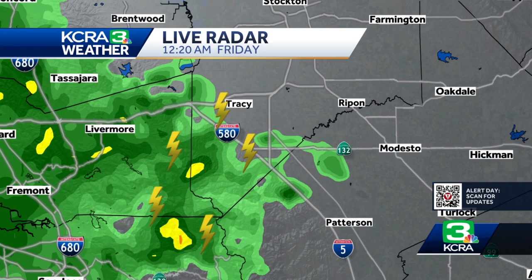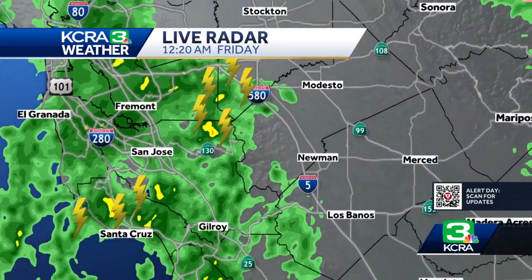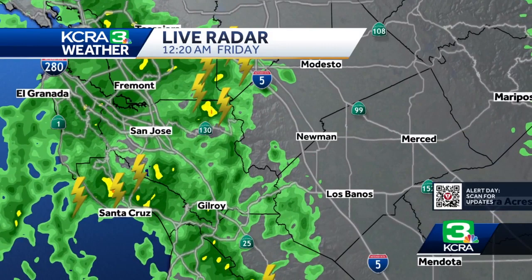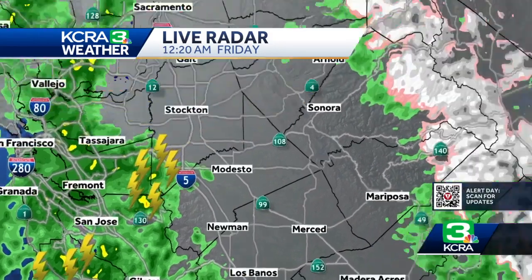This is going to head toward Ripon and Modesto with heavy downpours. The winds are also still somewhat gusty, but we haven't so far seen too many problems from the winds tonight — just some scattered outages here and there, and I think that'll continue for the next couple of hours.